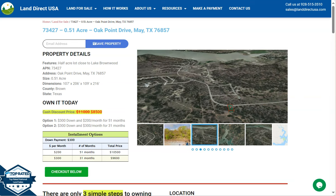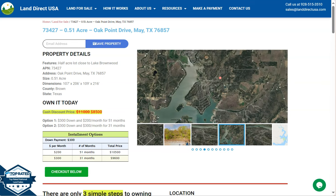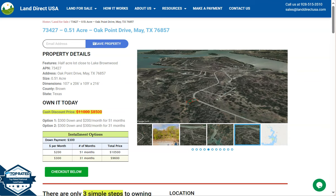Hi everyone, this is from Land Direct USA. We are a source of quality and affordable land, and today we have here a half an acre lot — a 51-acre lot — which is at May, Texas, and this is in Brown County.